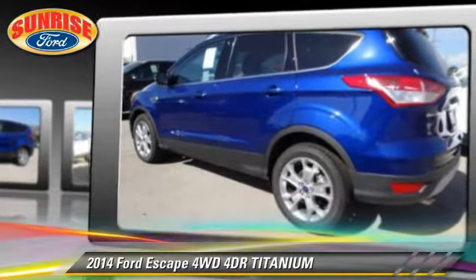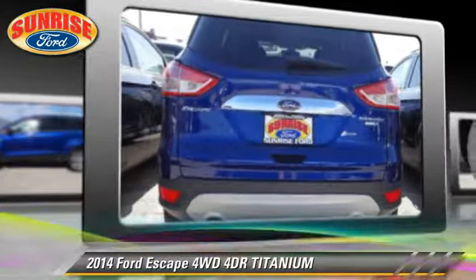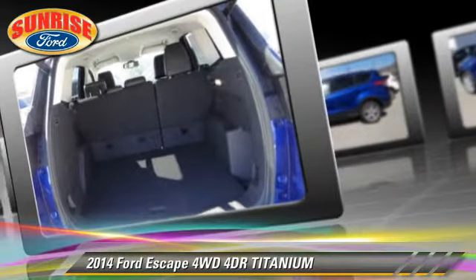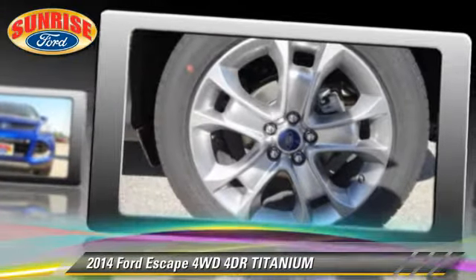Safety features include fog lights, traction control, and stability control. Comfort and convenience features include memory seats, leather seats, and navigation system. Give us a call to schedule your test drive today.